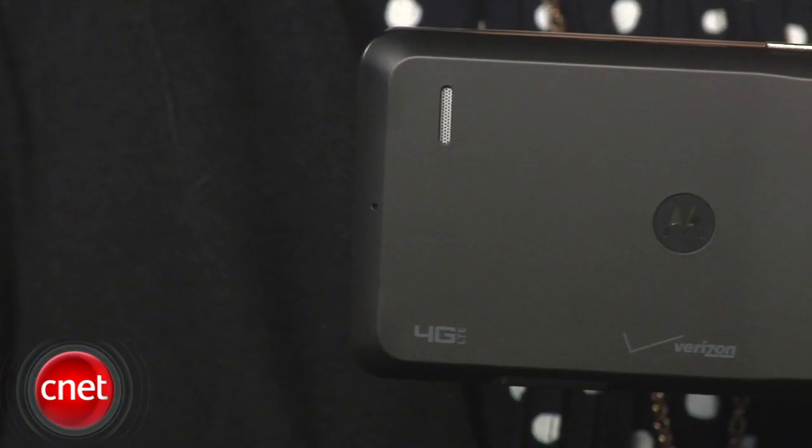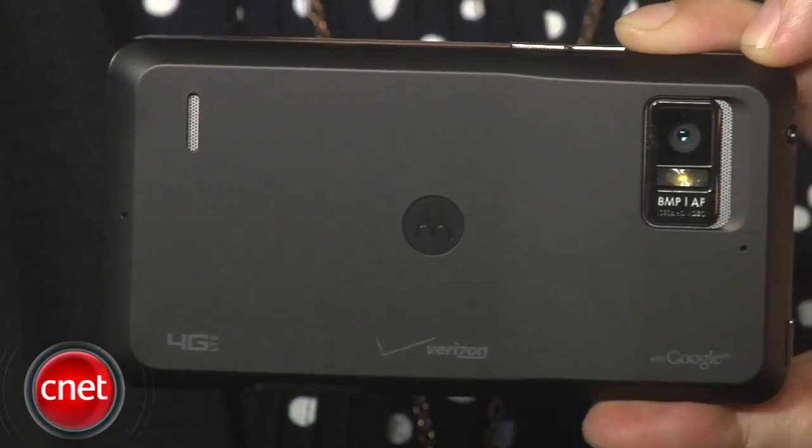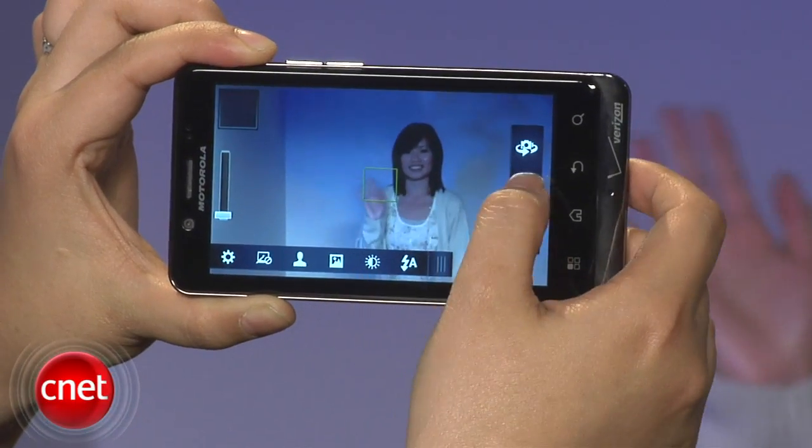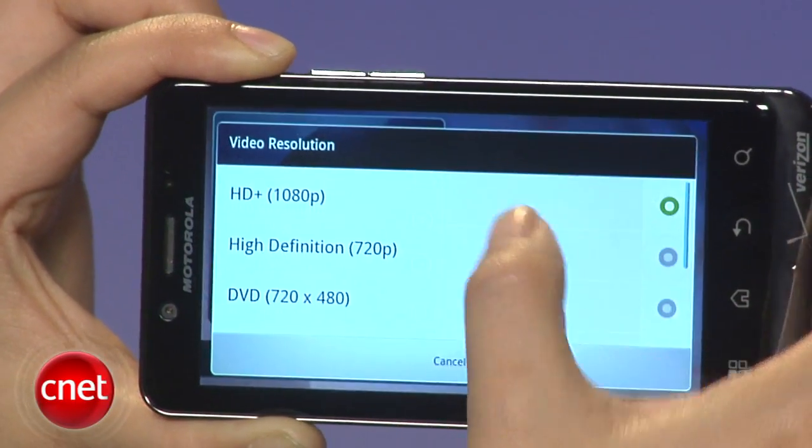On the back here is an 8-megapixel camera lens with an LED flash. It's also the first 4G LTE phone to shoot full 1080p HD video.